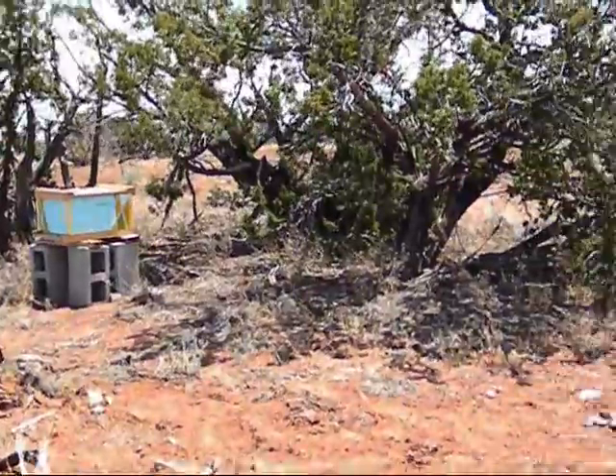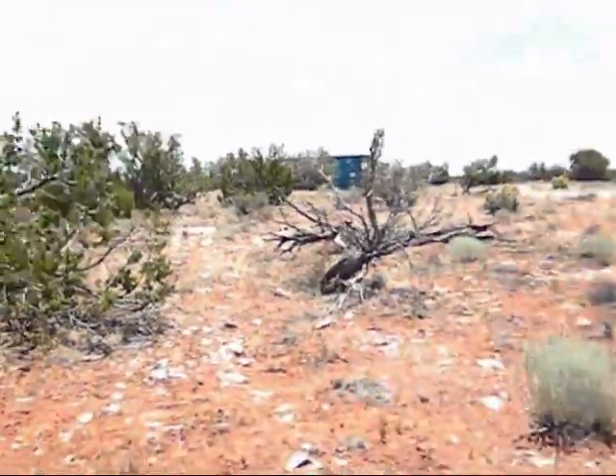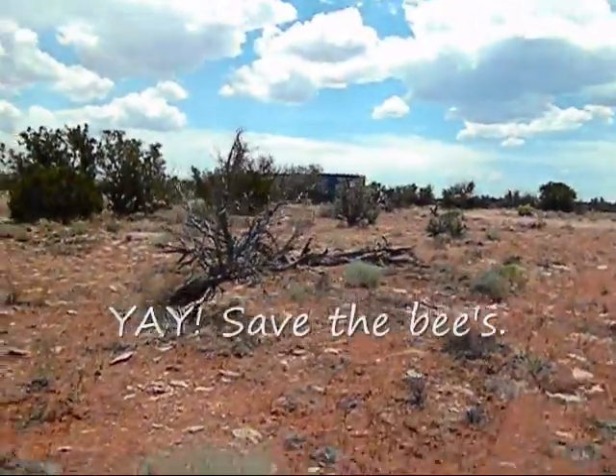Bee box update? Nothing. I'm not killing anything there.